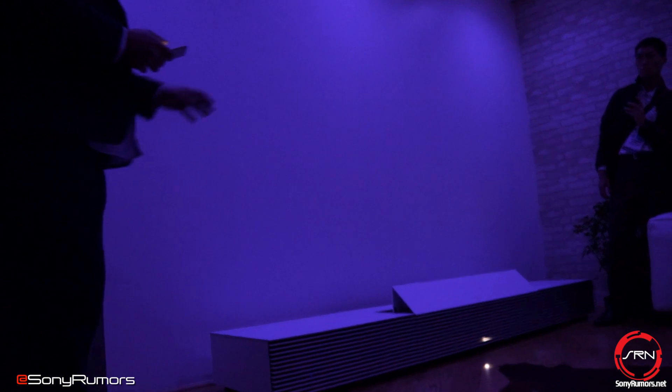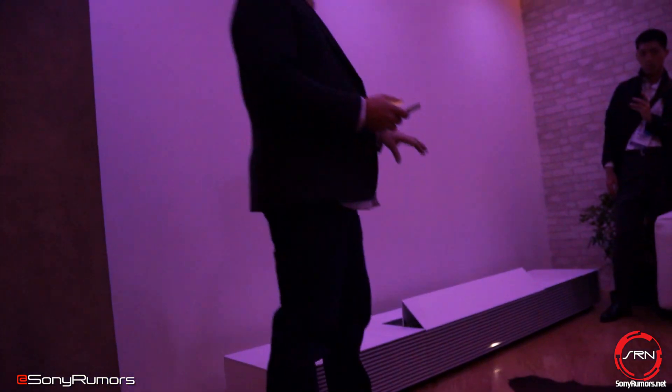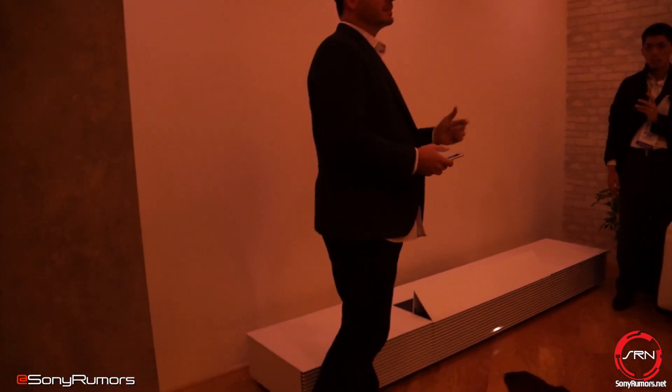What stands out to me most is how a product with such a minimalist form factor can instantly transform my living room. It really is cool.